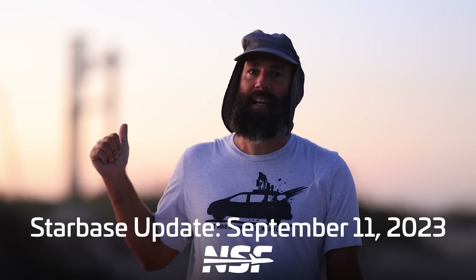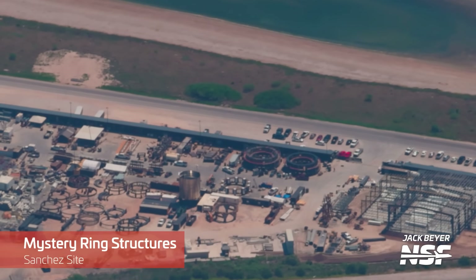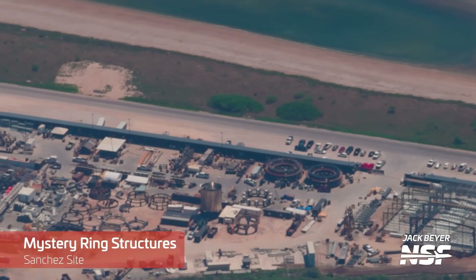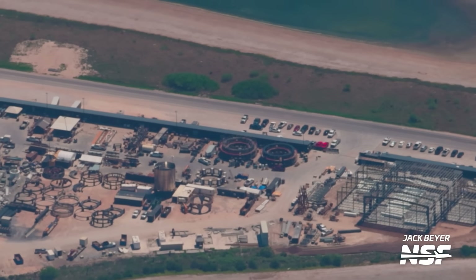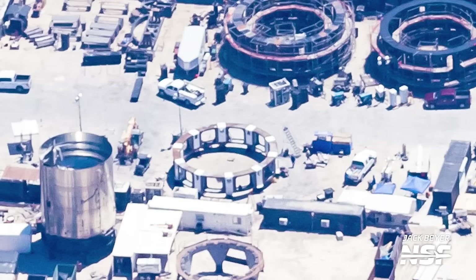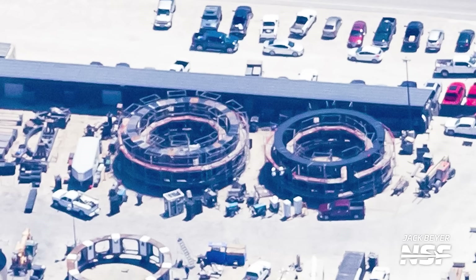A full stack has been assembled, but we'll touch on that in just a moment. The first thing you pass by when you come to Starbase is the Sanchez site. Here, four ring-shaped structures have been built in the last few weeks and months. We covered this last week when one of the white ones was rolled out to the production site and moved inside the mega bay. There's another one just like that being made here, as well as two bigger black rings, which have undergone quite a lot of progress since the last time we flew.